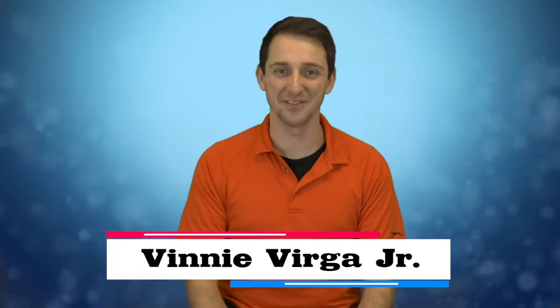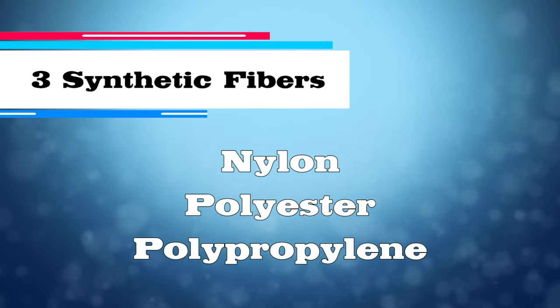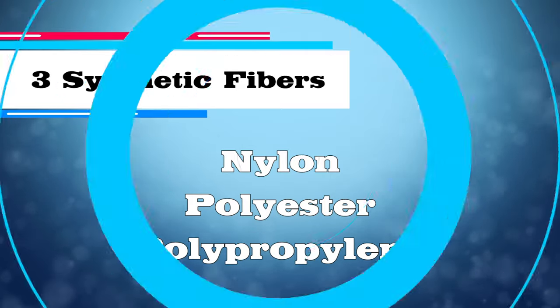Carpet is in almost every home in the United States. Being such a popular product, there are a lot of different styles of carpet. Today we're going to go through those so you can make sure you find the right one for your home. My name is Vinnie Virga and I'm here today with Floors Uncovered. We're doing this video because we want to help you simplify fiber types and the science behind carpet. Over 90% of carpet made today is made using a synthetic fiber, and there are three very common types of synthetics primarily used to make carpets.